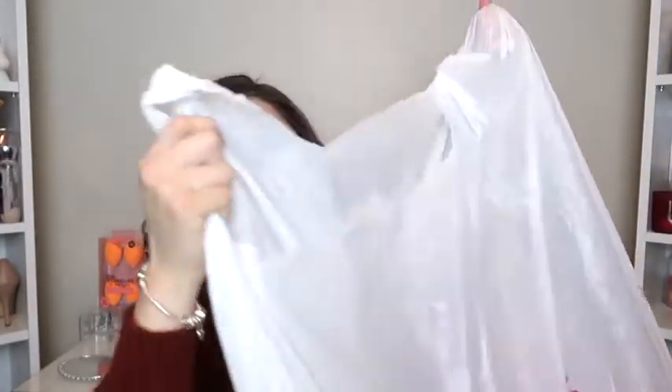Believe it or not, I've never really been to Home Goods — it was my first time. They give you the biggest bag ever!